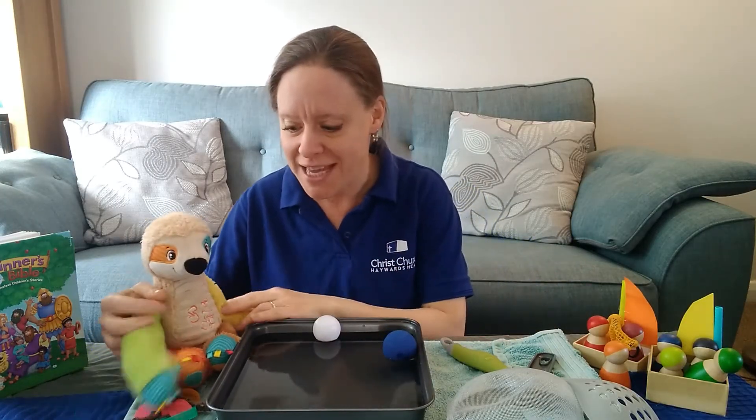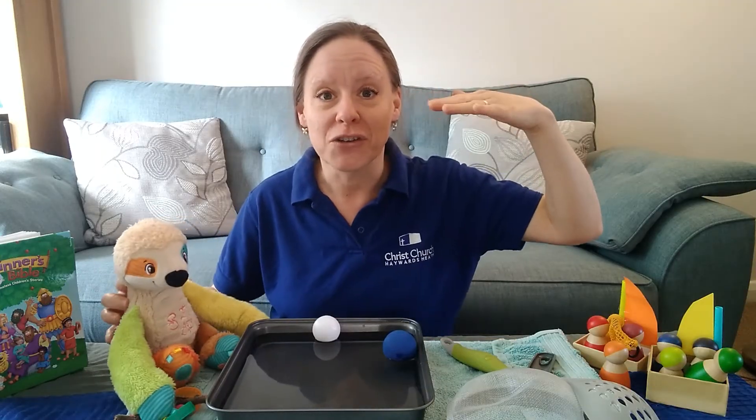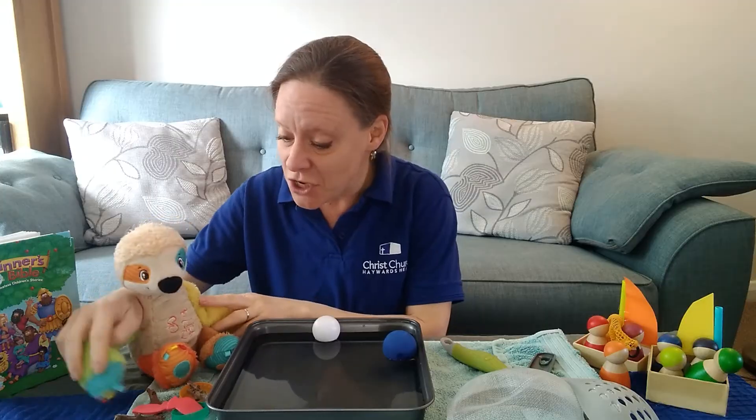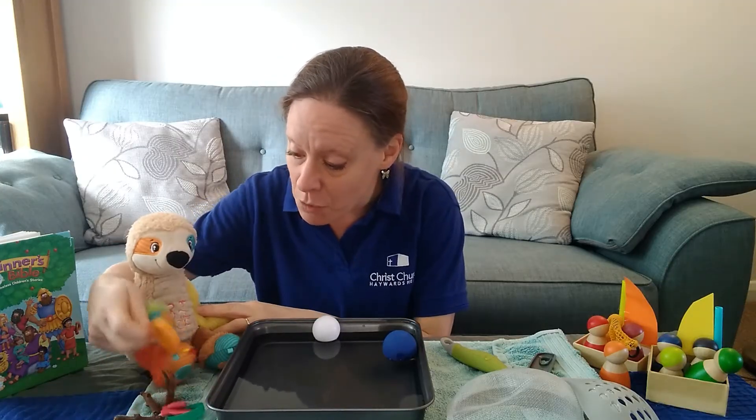We're going to try a few more things. I wonder if you can guess, will they float on the top or sink to the bottom? Sid, do you want to put in these milk bottle lids?